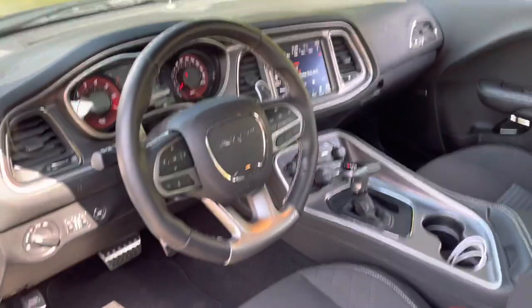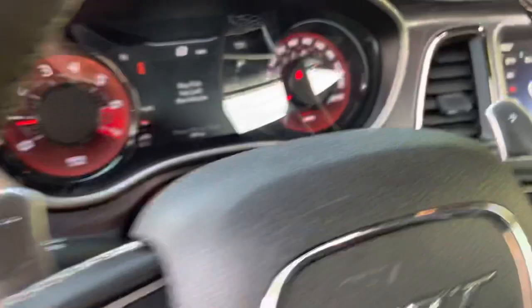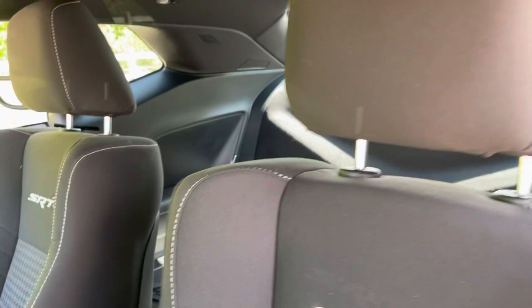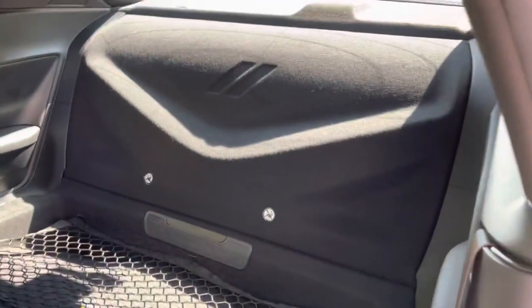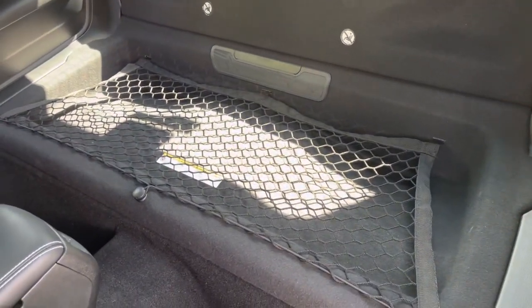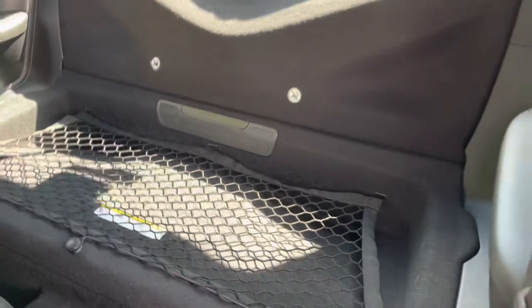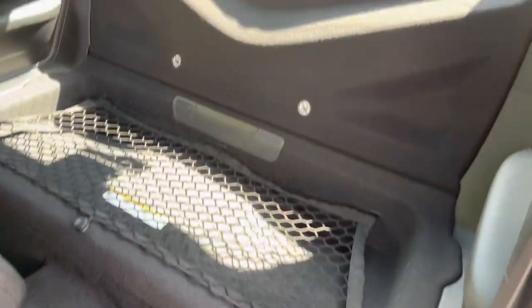Inside we've got the automatic gearbox, the flat-bottom steering wheel, and Hellcat gauges. The SRT logos are on the seats, and when I pull the driver's seat back, we've got the rear seat delete — so you've got a little area here for putting your luggage in. You could put some milk and bread in there; I don't think eggs would end very well. There's a Dodge badge in the back reminding you there are no seat belts since there are no seats.